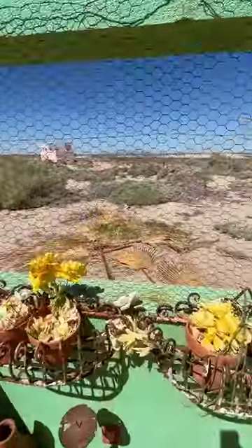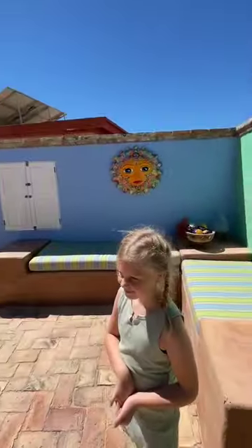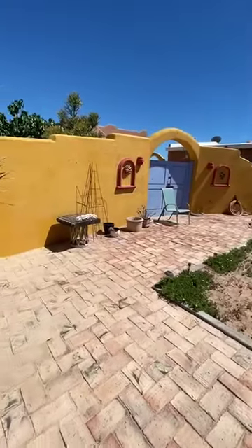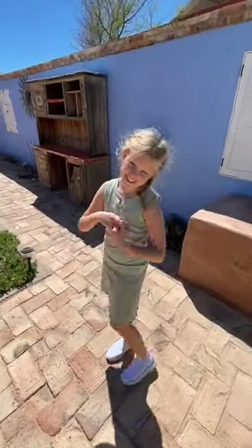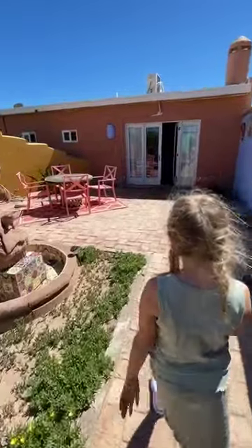Over here you have a view of the estuary — the estuary! Wow, look at that, it's so beautiful! And a lot of Mexican colors. Wouldn't you like a backyard like this? Yes! So this comes fully furnished — two bedroom, two bath.